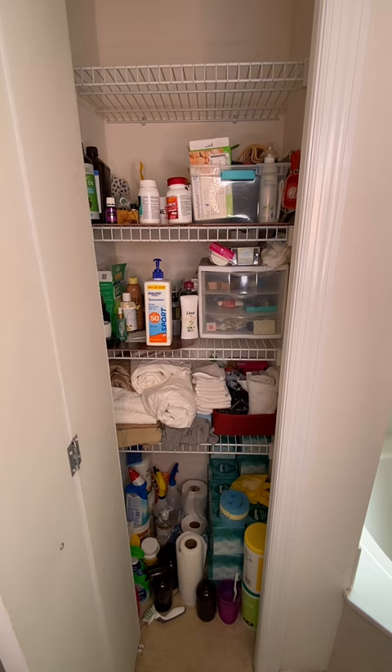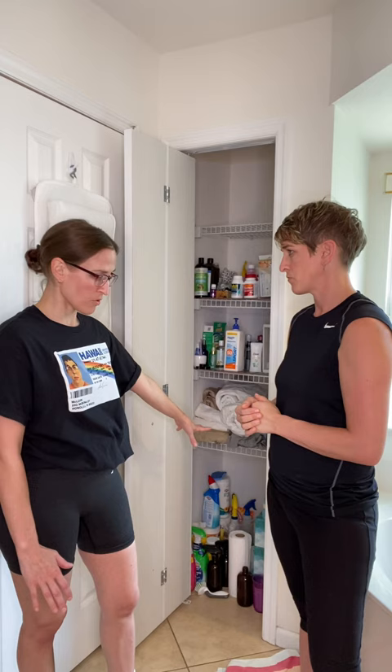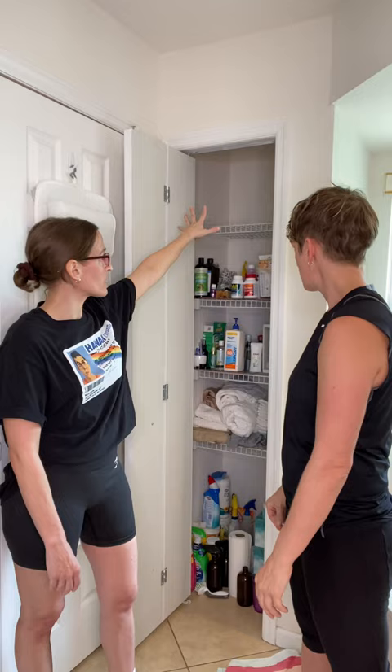I'd also like to move the cleaning supplies out because it feels like it doesn't fit — not very healthy — and then a bit under the sinks. That way it will free up that space too.